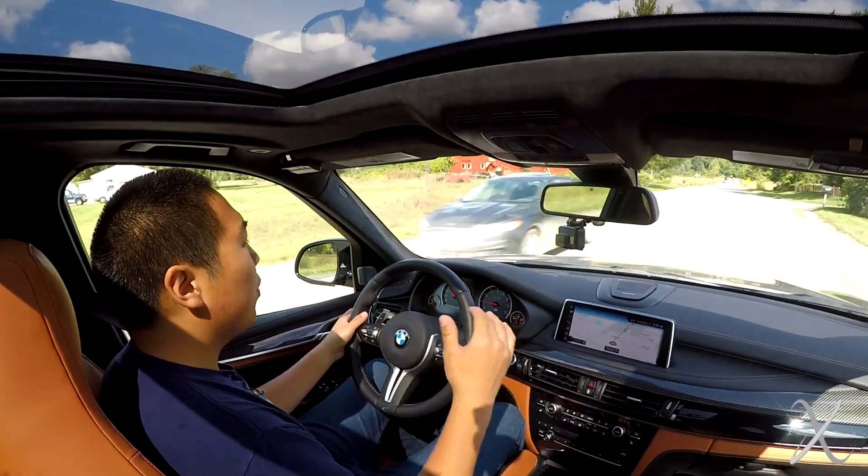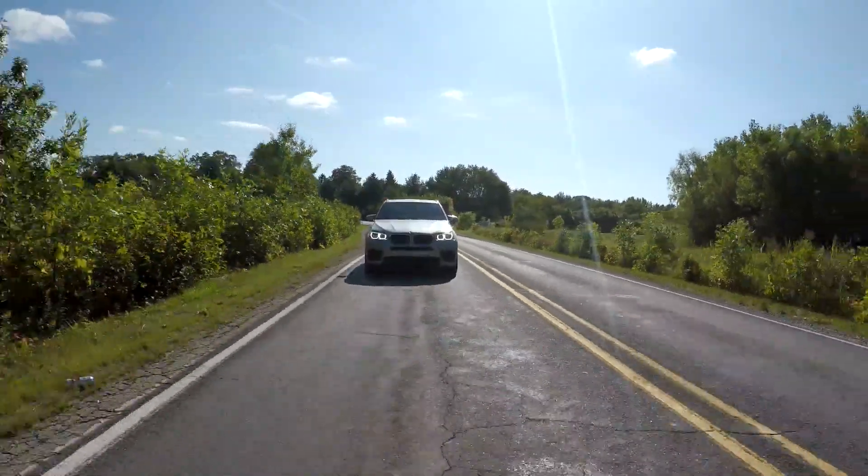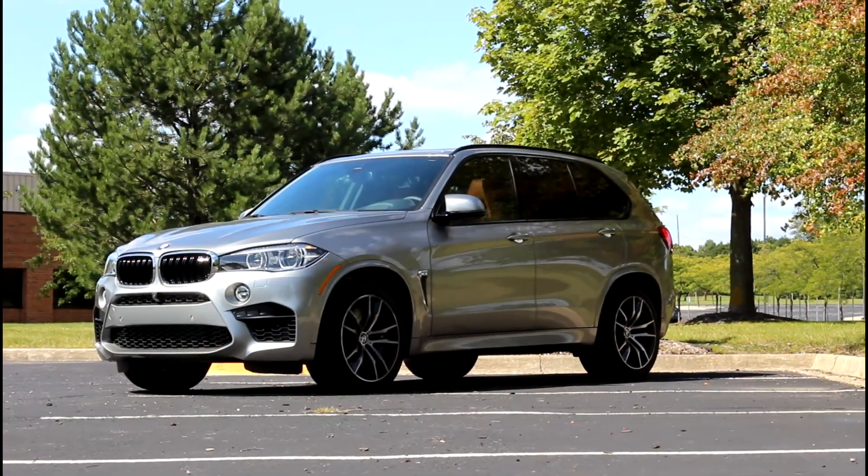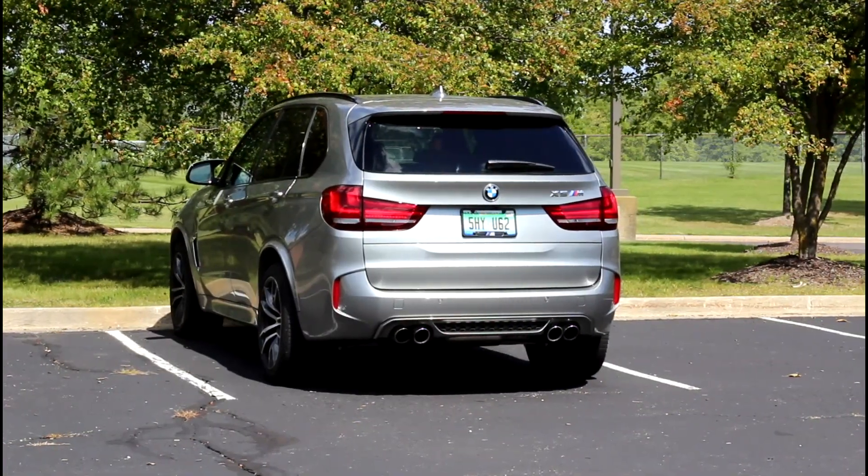Styling is very professional and clean with very subtle hints that this is the most ferocious SUV in the entire BMW lineup. You get larger wheels, subtle little M badges, and quad exhaust tips are the easiest indicator that this is the M model.